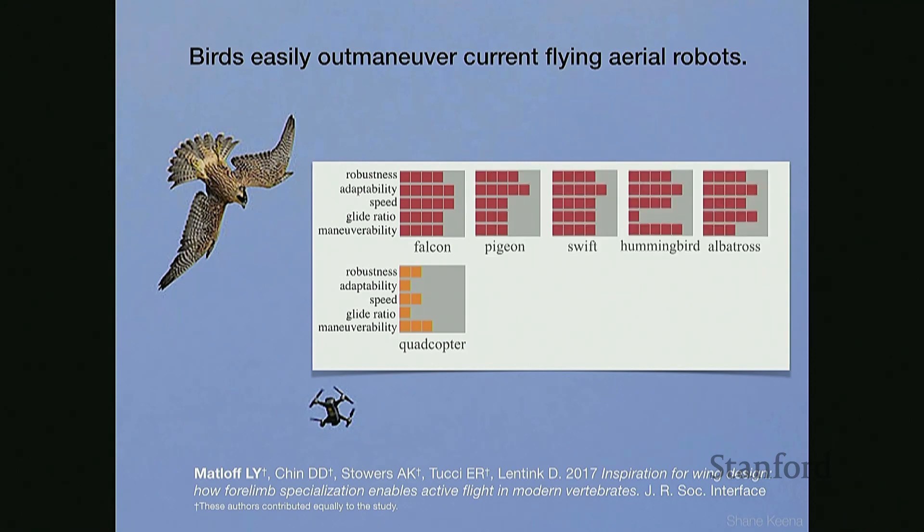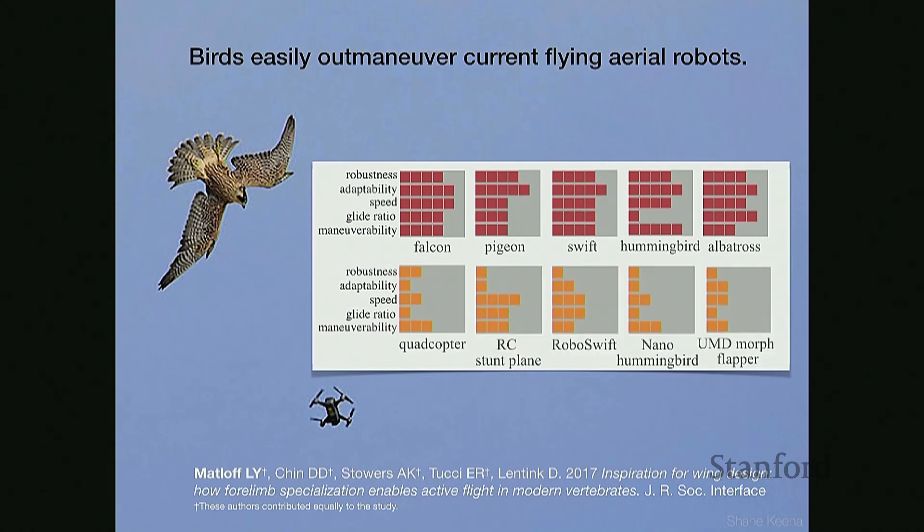Birds are fairly balanced across all five of these categories, and when we compare them to similar robots, they generally exceed robot performance — especially in robustness to collision as well as adaptability of wing shapes. By incorporating soft feathered morphing wings, maybe we can help design robots that improve in these metrics.